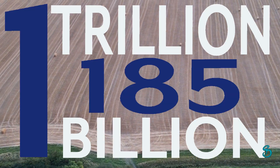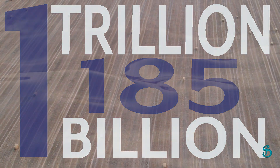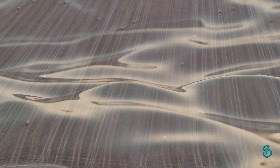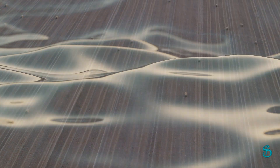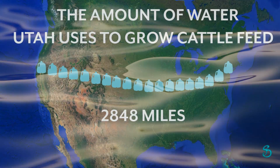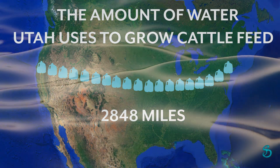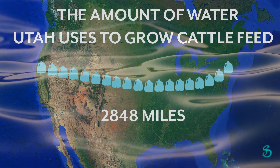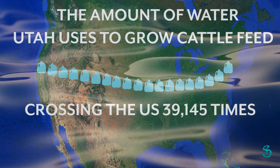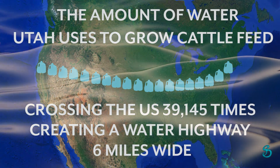That is the equivalent of 1,185,000,000,000 gallons of water. To get an idea of just how much water Utah uses for cattle feed, imagine Utah cattle feed farmers filling up one-gallon jugs of water and placing them in a straight line. The line of gallon jugs would stretch the entire length of the country — 2,848 miles — not once or twice, but 39,145 times. This highway of water bottles crisscrossing the country would be 6 miles wide.